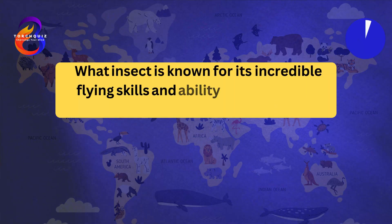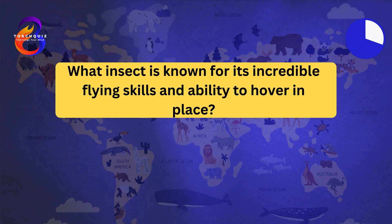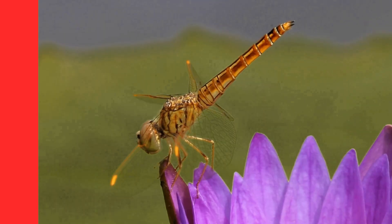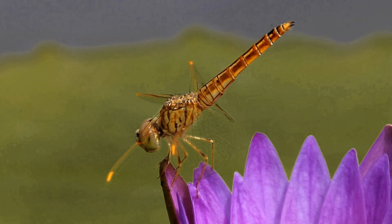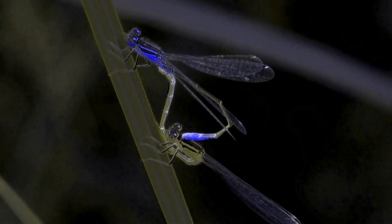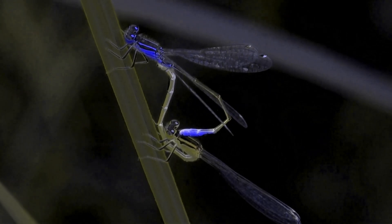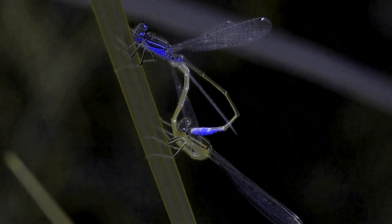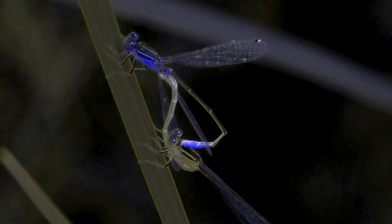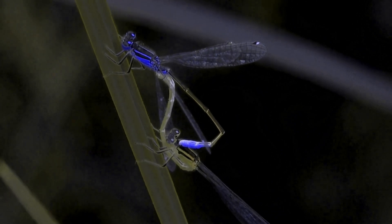Question number one: What insect is known for its incredible flying skills and ability to hover in place? The dragonfly. Dragonflies have two pairs of strong, transparent wings that allow them to fly with agility. They can hover in place and even fly backwards. Dragonflies are expert hunters, preying on mosquitoes and other small insects. They have large, multifaceted eyes that give them nearly 360-degree vision.